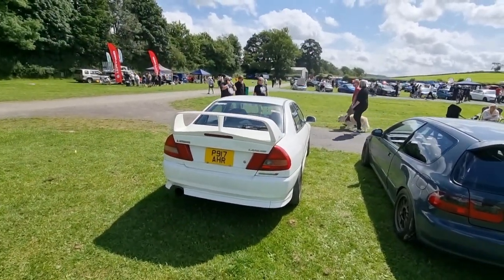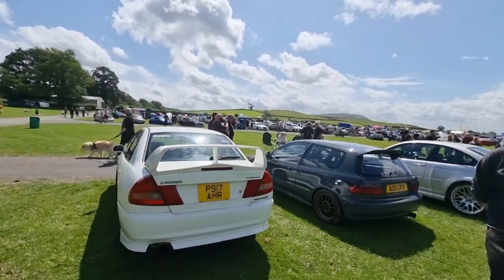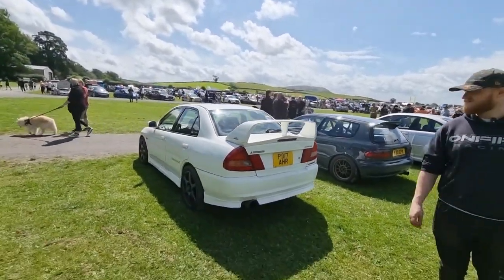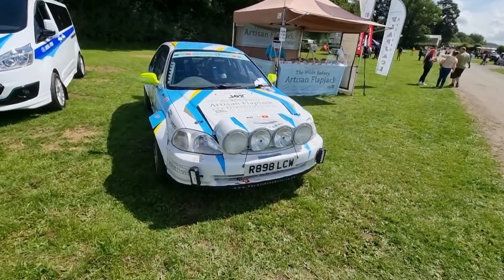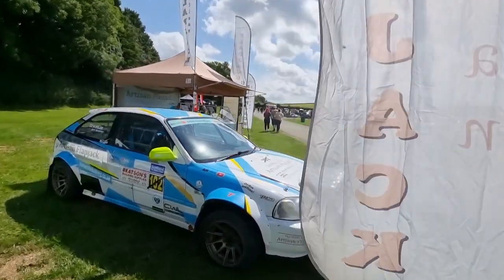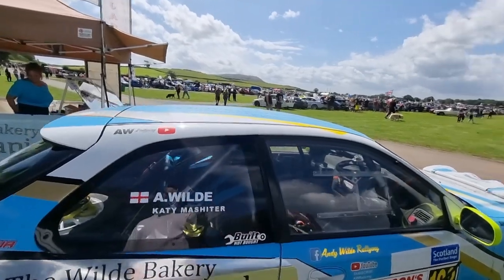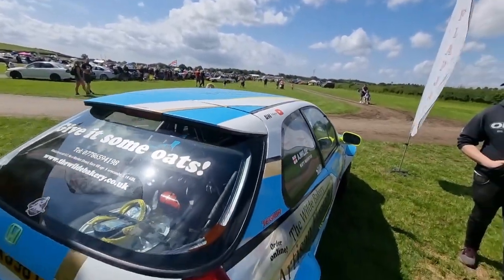Nice Evo 4 - slightly less rotten than the ones we're used to. They look quite nice when they're all in one piece. They'd be a wicked rally car, wouldn't they? I think they would - they're a good chassis. Get it with probably a B18 in it. I wonder what engine it does have.